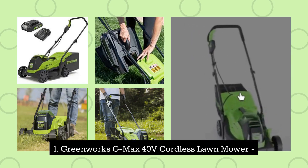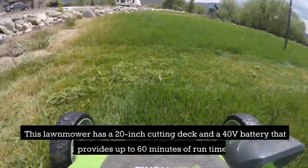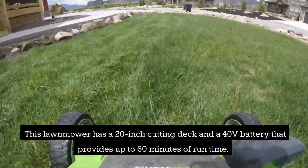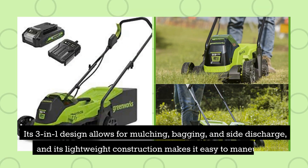1. Greenworks GMAX 40V Cordless Lawnmower. This lawnmower has a 20-inch cutting deck and a 40-volt battery that provides up to 60 minutes of runtime. Its 3-in-1 design allows for mulching, bagging, and side discharge, and its lightweight construction makes it easy to manoeuvre.